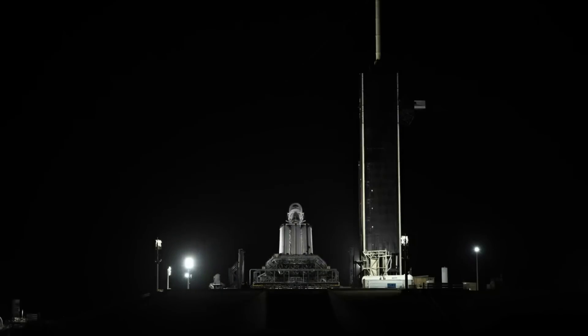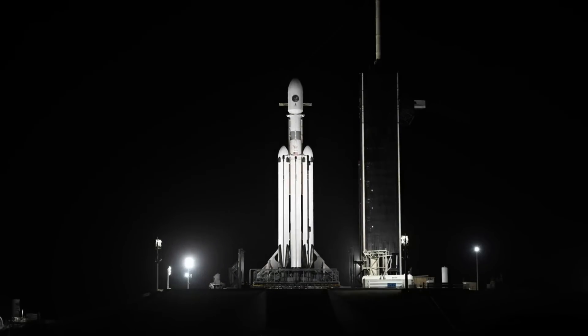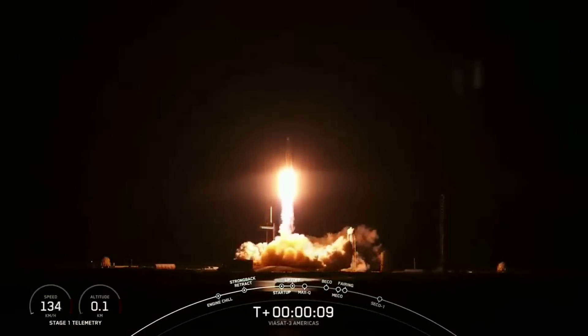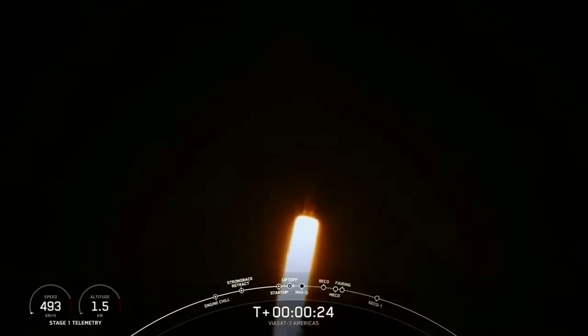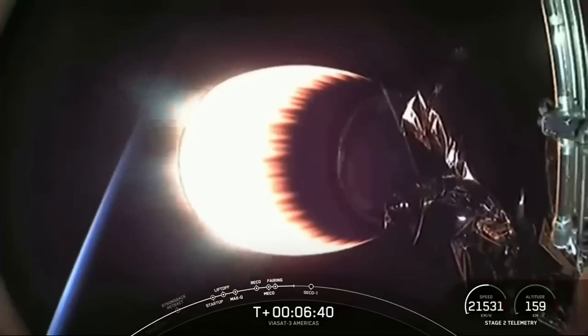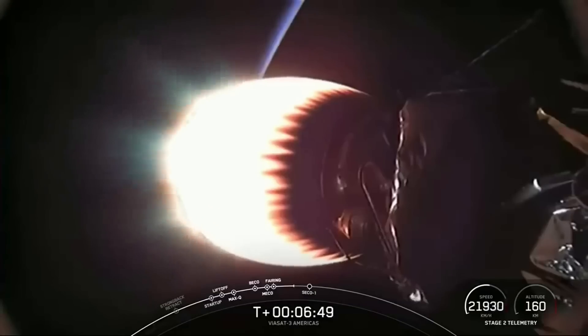Not only did the mission feature no landing legs or grid fins, but it also had a gray band on part of the upper stage. This addition is not for looks, but instead plays a very important role, something we are seeing more of with both Falcon Heavy and Falcon 9. This mission featured a long coast phase between subsequent burns, and in order to allow more heat from sunlight to be absorbed to warm the RP-1 kerosene tank during the longer coasting period, the gray band was added around the tank.